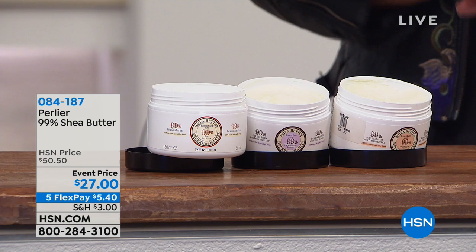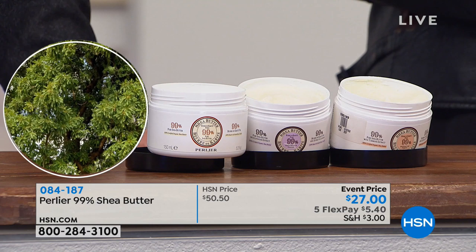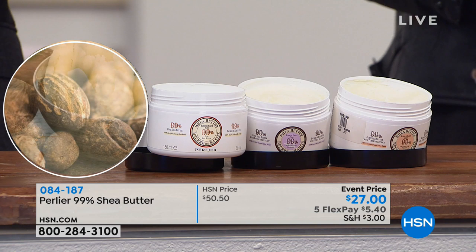This is a shea butter that we get in refrigerated trucks from West Africa or South Africa and bring to Italy. Pure certified organic — all the paperwork has been provided to HSN to show that we don't touch this product except for putting it into a cosmetic formulation. Then we add a little bit of fragrance because 99% is pure butter, plus a little bit of natural preservative. That's it. That's how pure this product is.